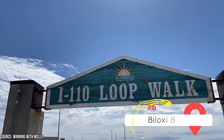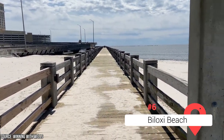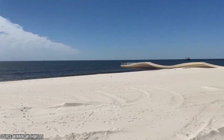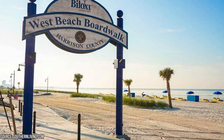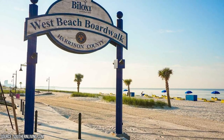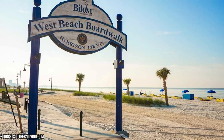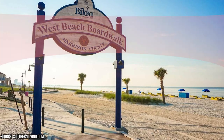Biloxi Beach. Although Mississippi's coastline is relatively short, Biloxi boasts one of the state's most picturesque beaches. This charming beach town is the perfect place to unwind and soak up some sun. Biloxi's white sand beach is renowned for its soft texture and warm waters, making it an ideal spot for swimming or building sand castles. Visitors can also take advantage of fishing charters or sunset cruises for a great seaside experience.